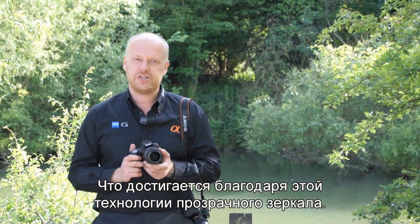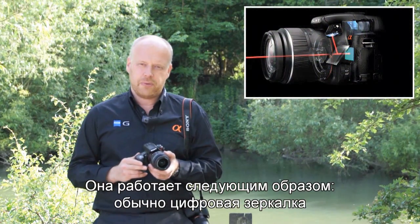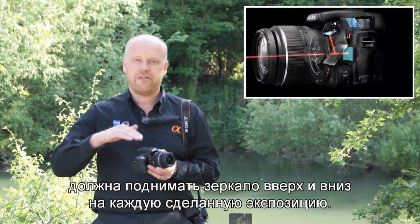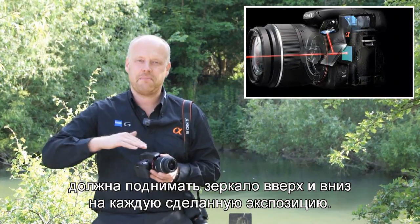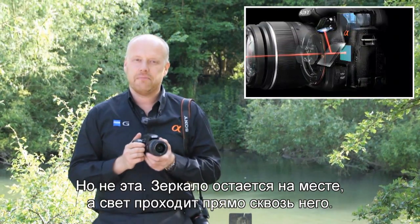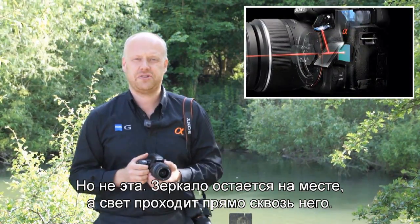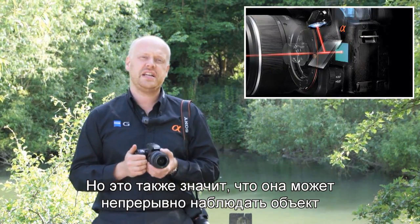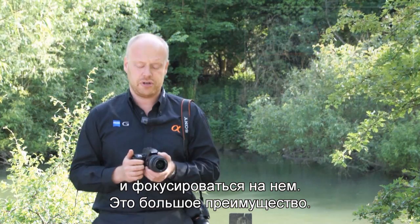That's because of this translucent mirror technology. The way it works is normally a digital SLR has to lift its mirror up and down with every exposure it makes — well, not this one. The mirror stays in place and the light passes straight through it, which also means it can continually see the subject and focus on it.